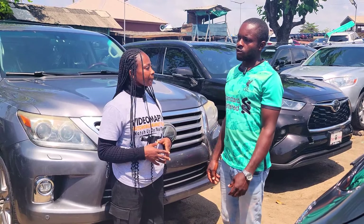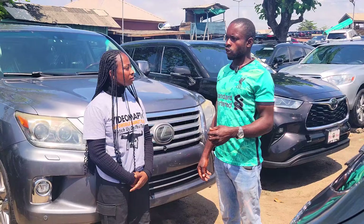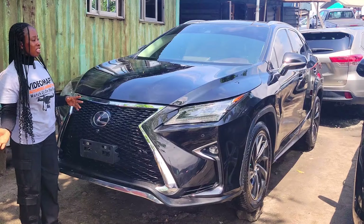Name three cars you would advise people to buy today and why. The cars available to buy today are Toyota products, Mercedes products, and Lexus products, because they are easy to maintain here in Nigeria and have better fuel economy.